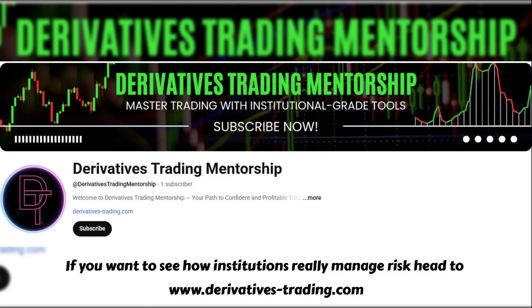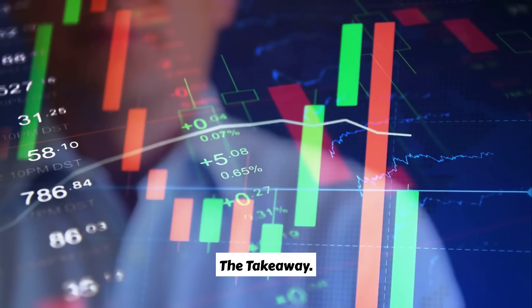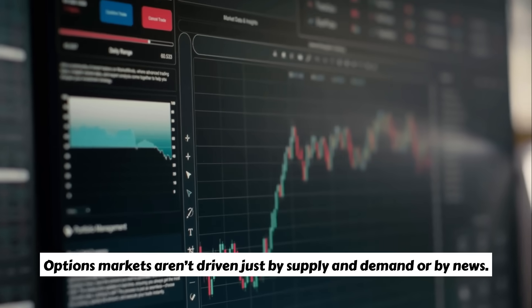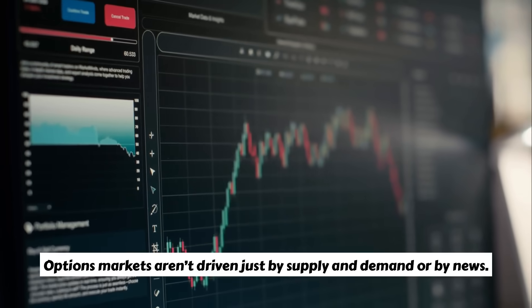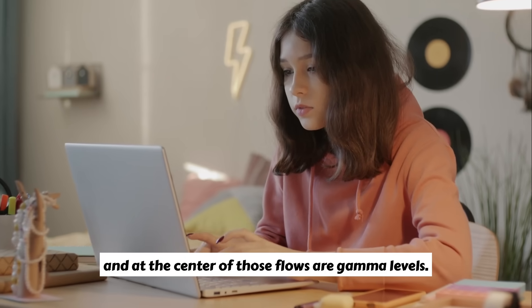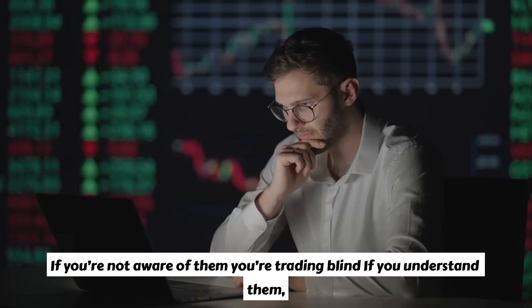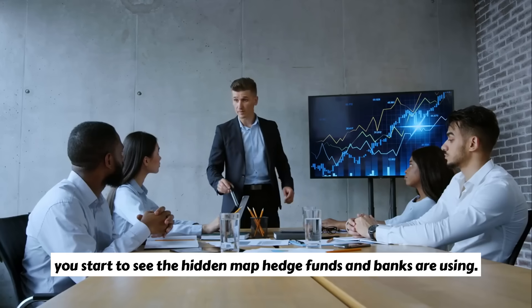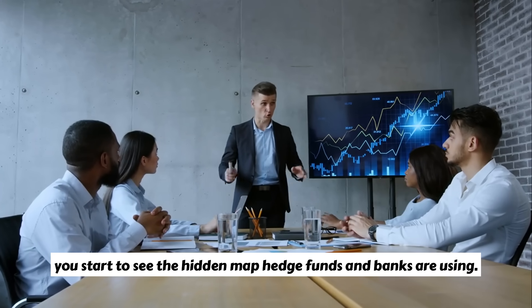Options markets aren't driven just by supply and demand or by news. They're shaped every day by the hidden hand of hedging flows, and at the center of those flows are gamma levels. If you're not aware of them, you're trading blind. If you understand them, you start to see the hidden map that hedge funds and banks are using.